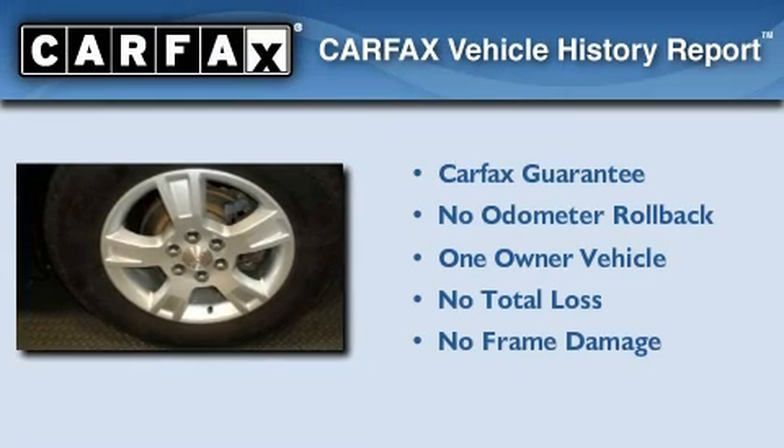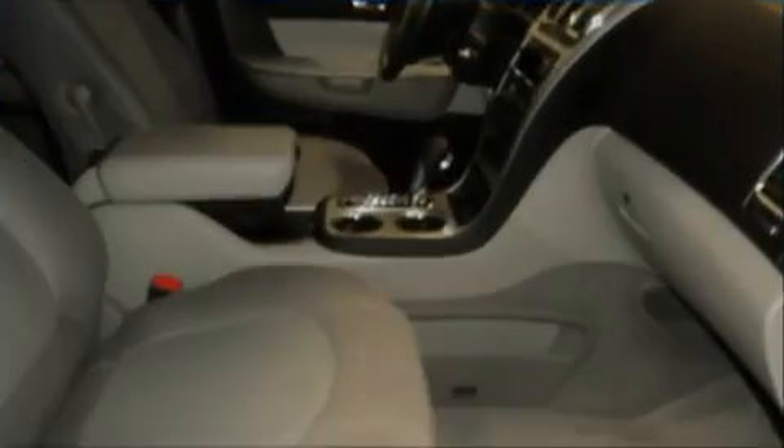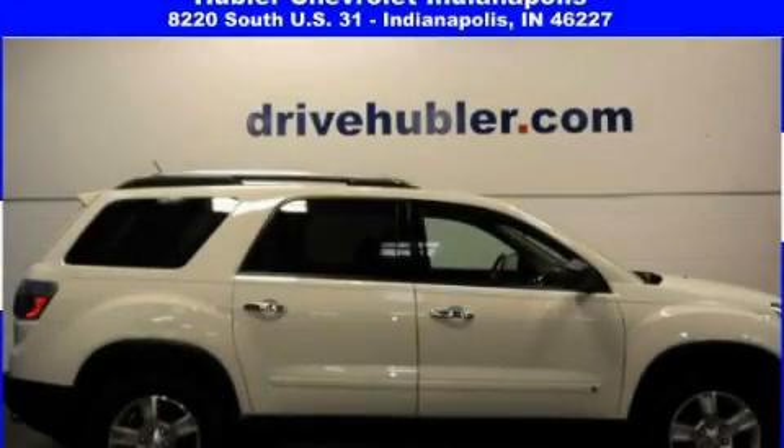This GMC has had only one owner and it qualifies for the Carfax buy-back guarantee. Stop by today and test drive this automobile for yourself.